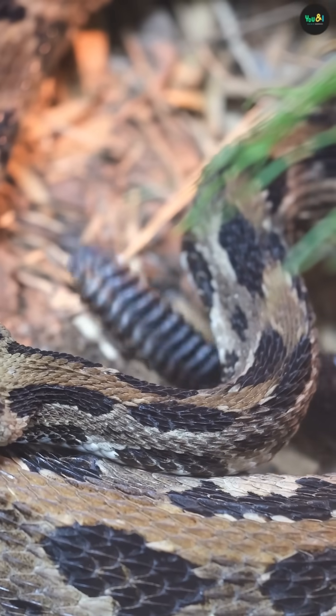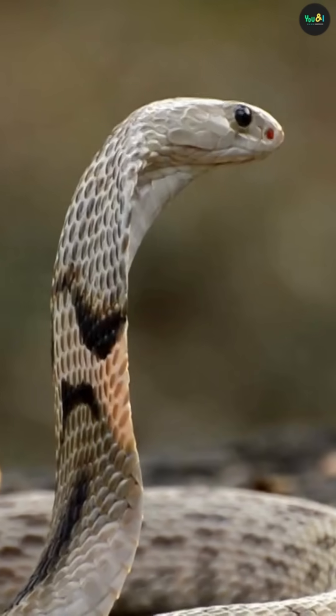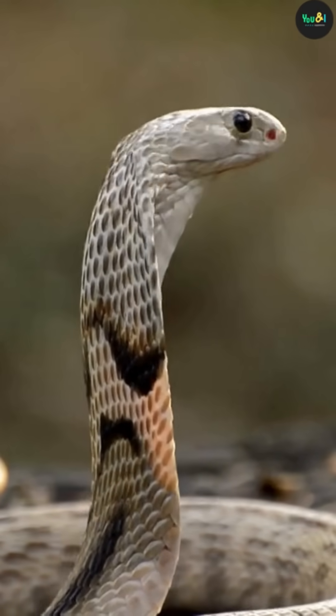This system is so sensitive, snakes can follow a scent trail in total darkness. Even if a mouse ran by several minutes ago, a snake can smell the path it took and choose exactly where to go, step by step.